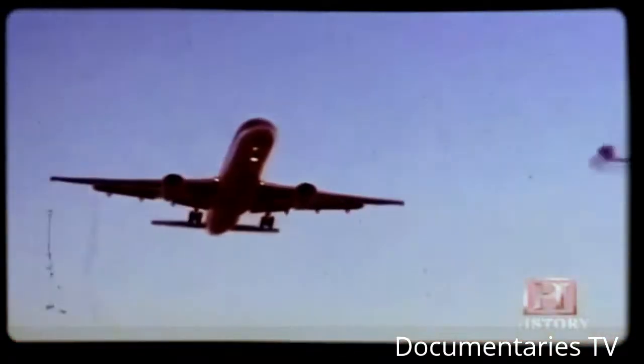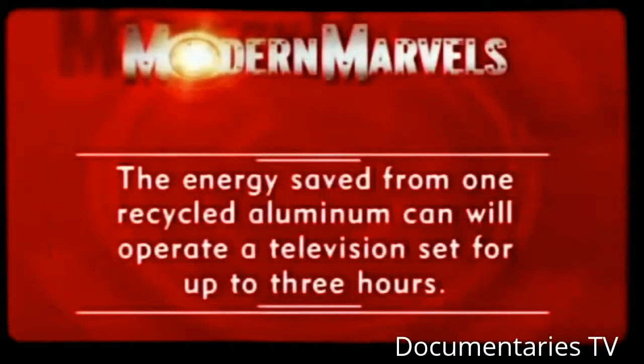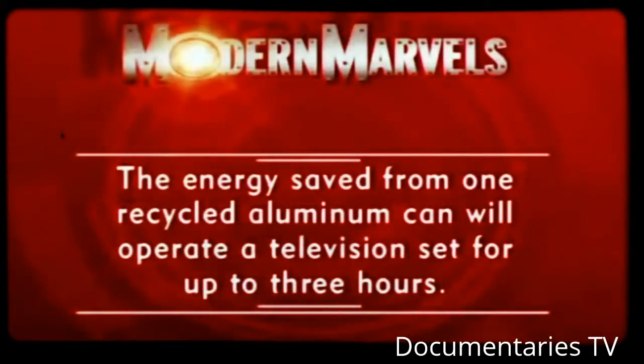When planes are too old for the wild blue yonder, they find a new home in the aviation boneyard. The energy saved from one recycled aluminum can will operate a television set for up to three hours. Junkyards will return on Modern Marvels.